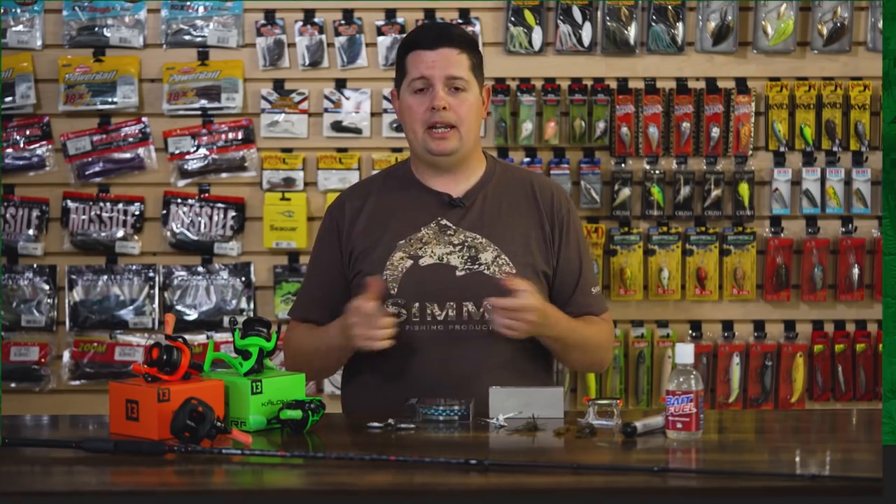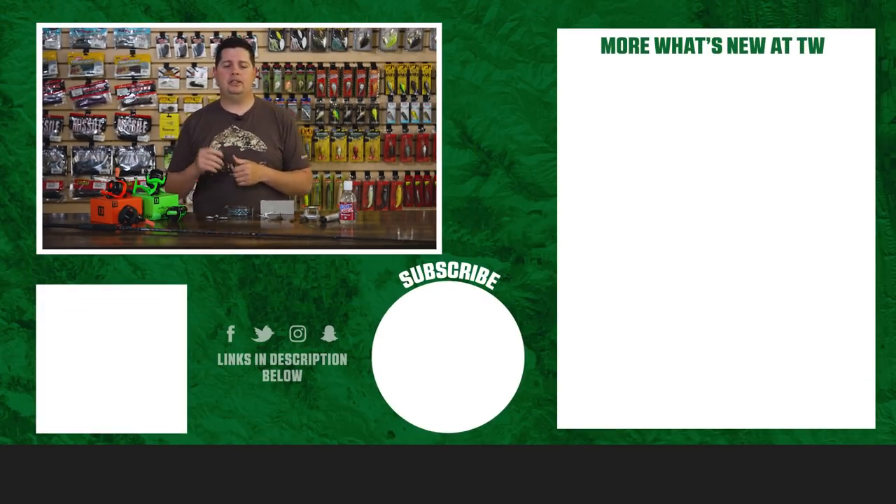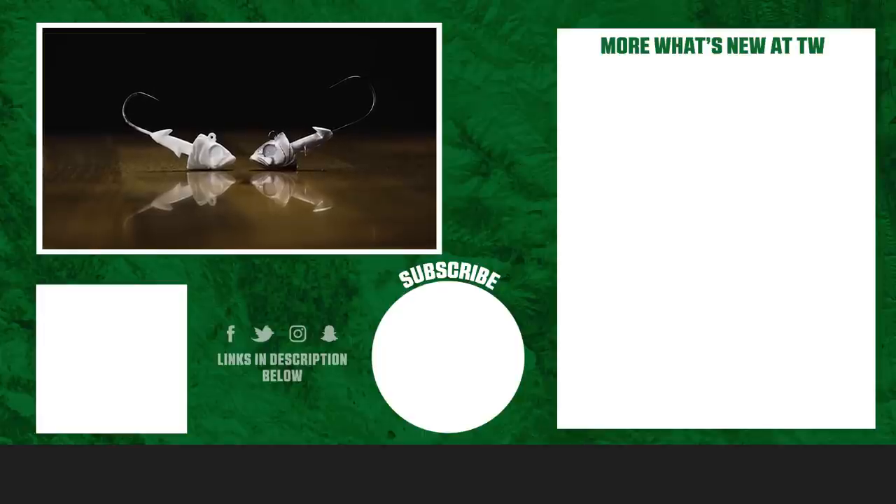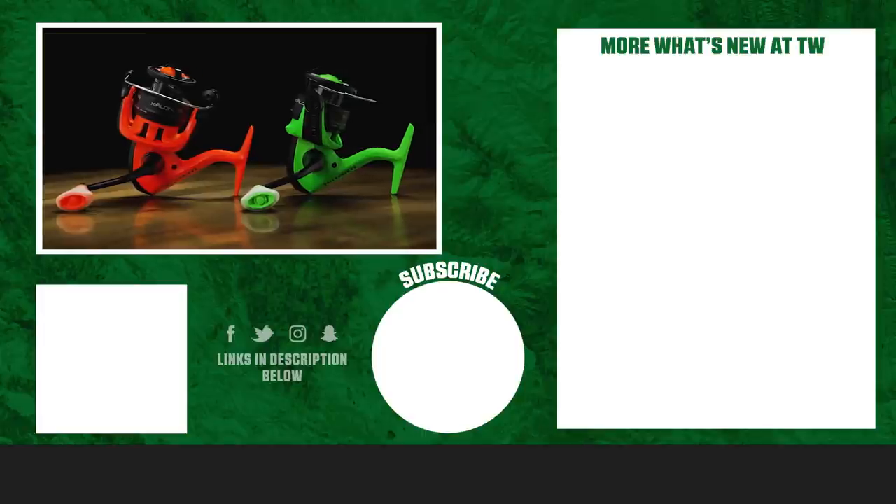That's going to wrap up today's episode of What's New at Taco Warehouse. For more information or to purchase any of these products seen here today, make sure to click shop or the link in the description below. If you enjoyed this video, hit the like button, subscribe to our channel, and let us know in the comments which one of these products you're most pumped about.